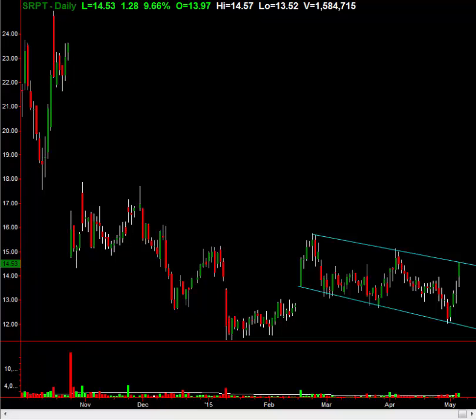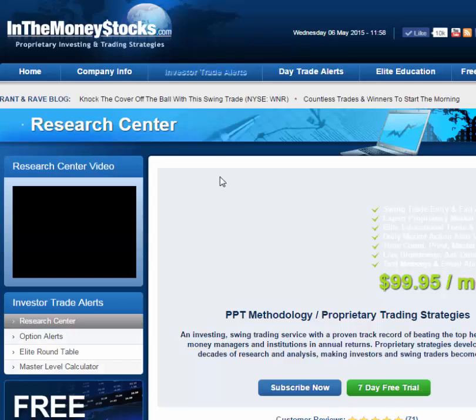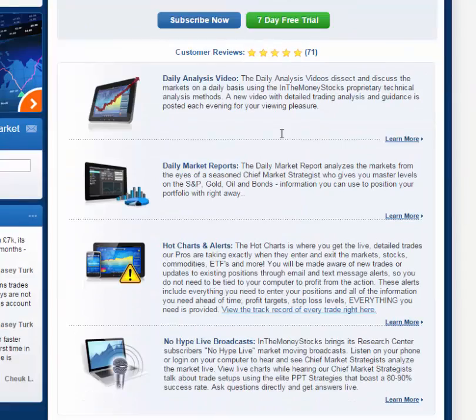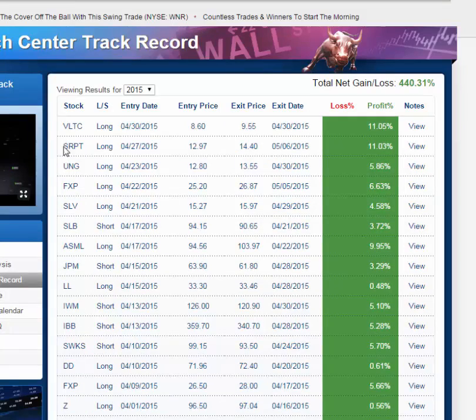I want to show you this right now because it blows my mind. Take a look here — this is our home page. Go under here, here's your Research Center where I gave that alert out. I'm going to move over so you can see this page. Scroll down — there's your seven-day free trial, here's everything you get. And you want to see the track record? Look at this — here's your SRPT, you have the entry date right here, the price, the exit price, the exit date, and the profit.